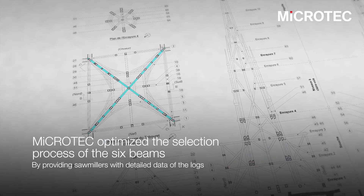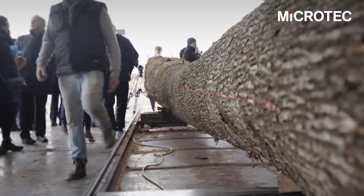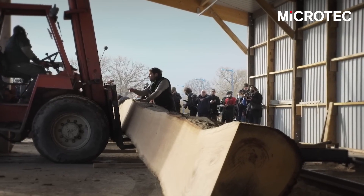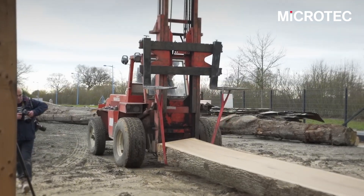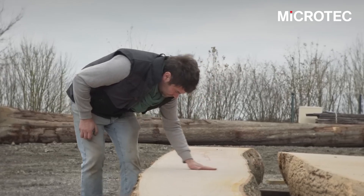We created virtual models of the beams to be used with the tree models in the fully customized algorithm we wrote for Notre Dame. The optimization aims to find and test each position of the trees in order to find the best way to cut a beam from it. Microtech provided detailed data to the sawmillers in order to show where the beams are supposed to lay in each section of the logs, and this is useful to cut them into pieces.